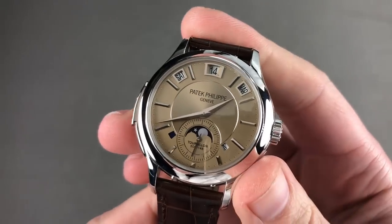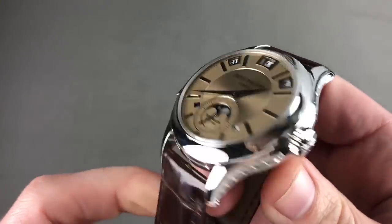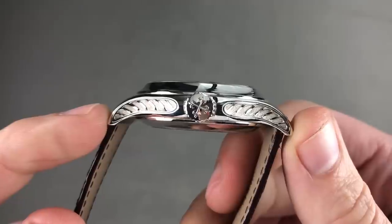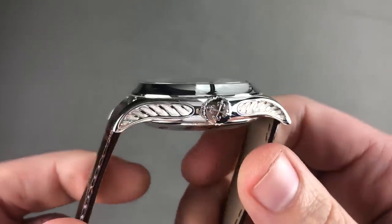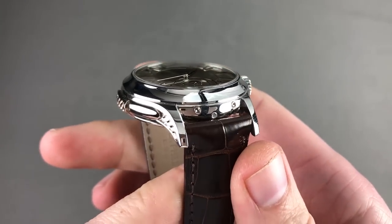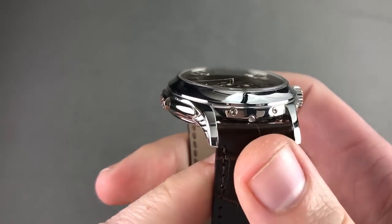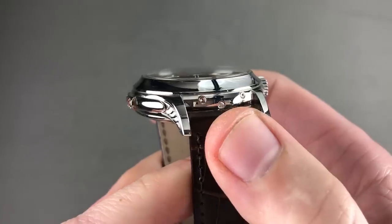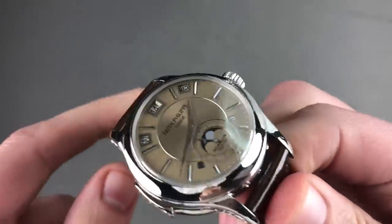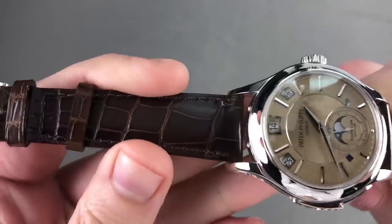The watch is substantial — 41mm in platinum 950, 13.9mm thick by 51.4mm lug-to-lug with expansive and graceful, almost fluid lug forms, a 20mm spacing between the lugs, and a top Wesselton diamond, brilliant cut between the lugs at 6 o'clock, as Patek Philippe is wont to do to communicate the noblest of metals on the wrist.